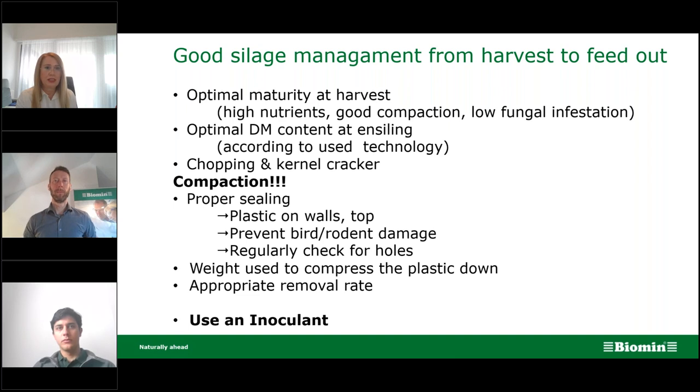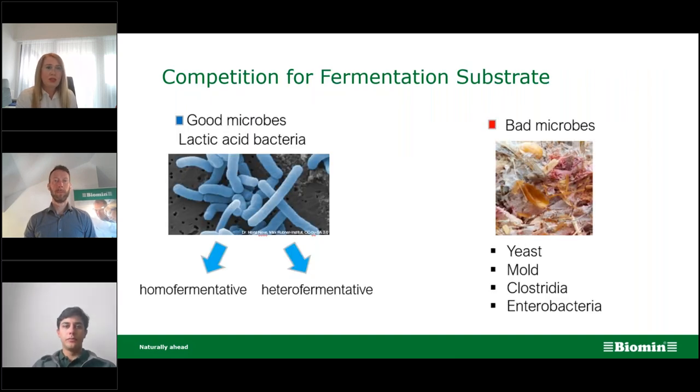It's all about competition for fermentation substrate and nutrients. We have good microbes like lactic acid bacteria — which could be homofermentative or heterofermentative — and bad microbes like yeast, mold, clostridia, or enterobacteria. In making good silage, the good microbes like lactic acid bacteria must win this war. We need to suppress proliferation of all these undesirable microbes.